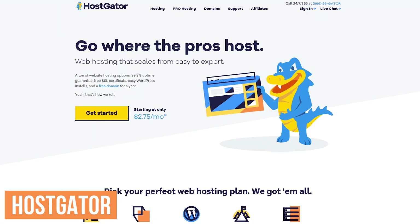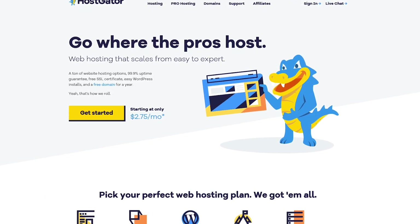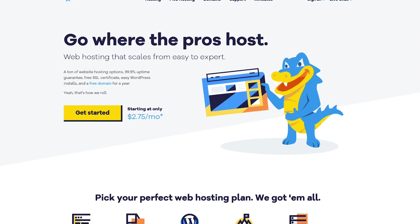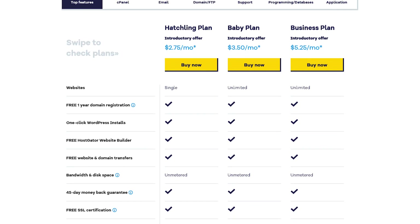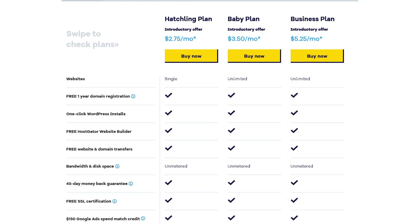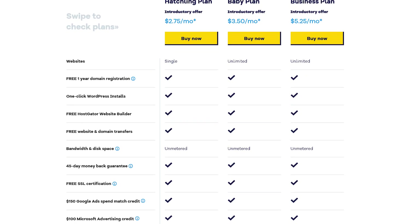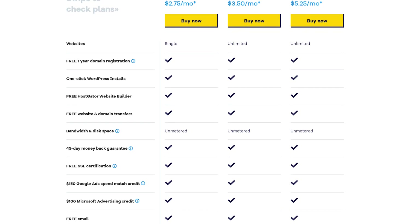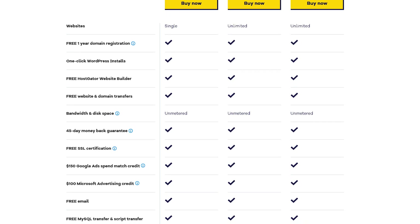HostGator is a close second to our top low-cost pick, only losing out because we find the Bluehost customer support is just slightly better. HostGator's been around since 2002, and it's feature-packed. With plans starting at $2.75 per month, you get a free domain for the first year, unlimited bandwidth, and better than Bluehost, instead of 50 gigabytes of disk space, you get unlimited storage. If for some reason you don't like HostGator, they offer a 45-day money-back guarantee on all their plans.